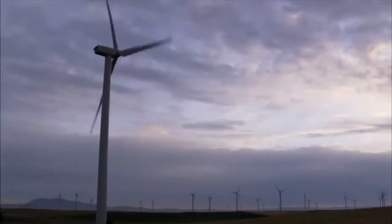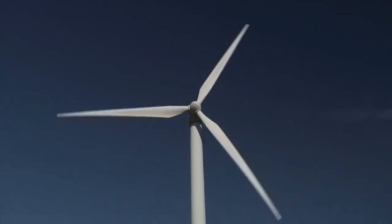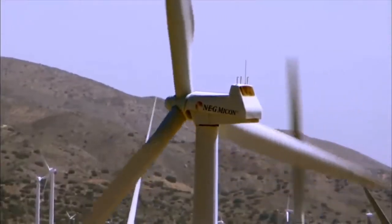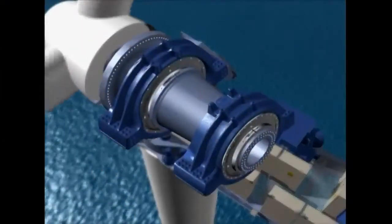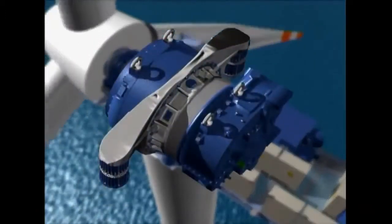Here's how it works. Wind blowing across a turbine's blade creates more pressure on one side of the blade than the other. This causes the mechanism of all three connected blades to turn. This rotation pushes on a series of spinning parts inside the body of the turbine, which in turn spins a generator, producing electricity.